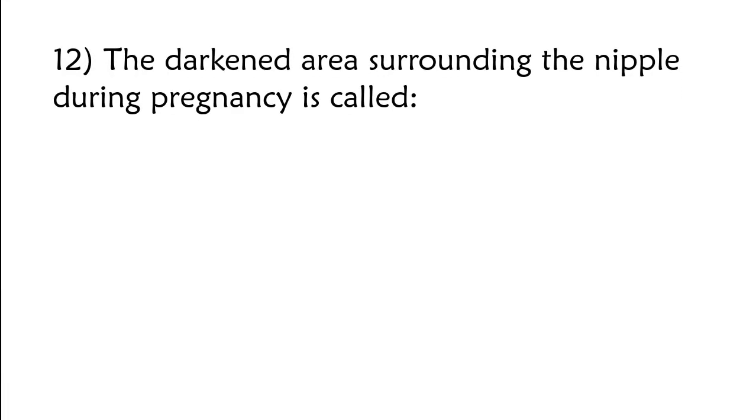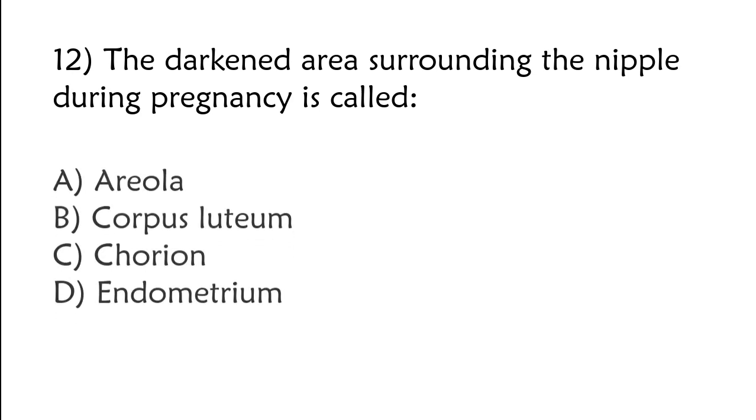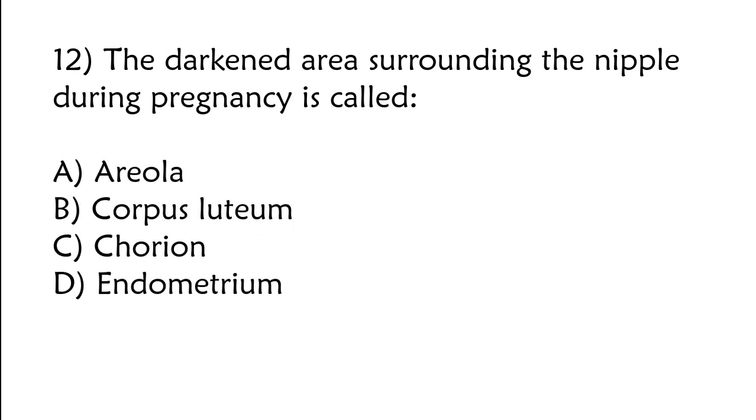The darkened area surrounding the nipple during pregnancy is called: A) areola, B) corpus luteum, C) chorion, D) endometrium. The correct answer is option A: Areola.